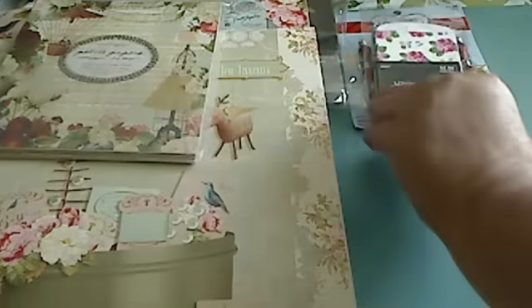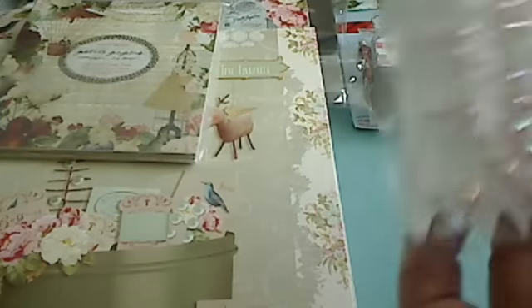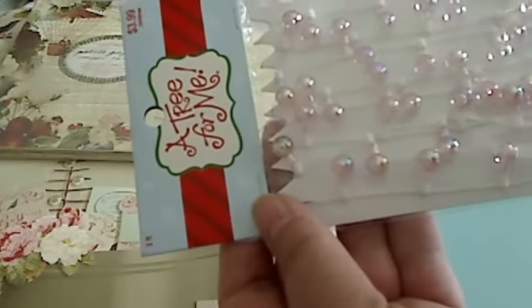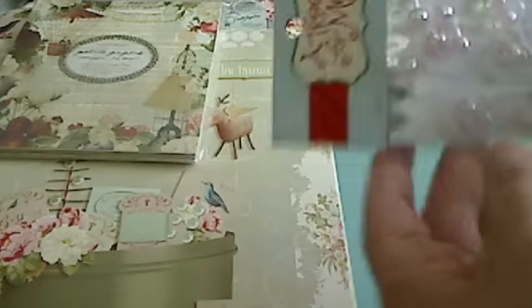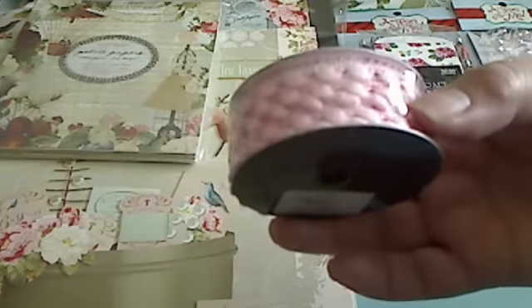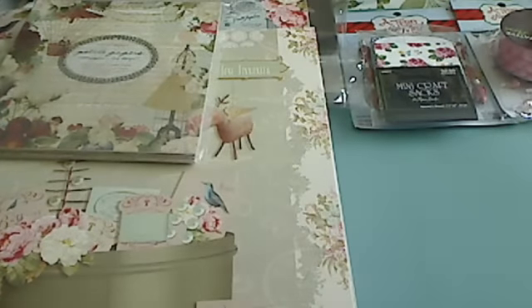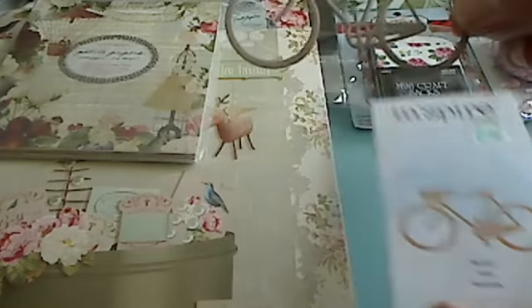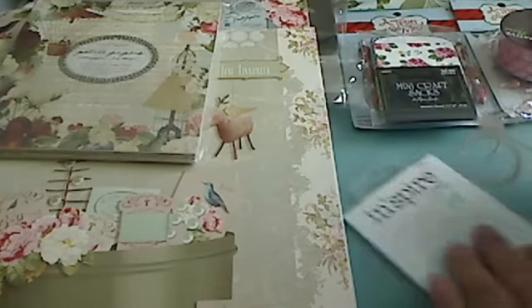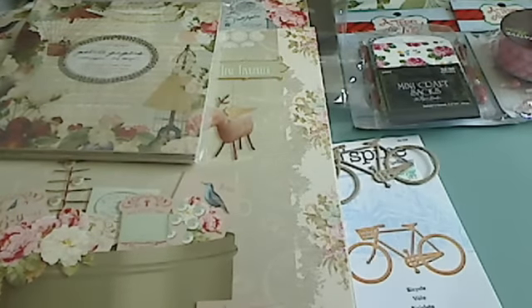Then I got these in the Christmas section — I guess they're to put on a little phony tree; they look like lights. All their stuff was half off so I have an idea for that. The trim was half off so I got one of those. And finally at Hobby Lobby I picked up this die by Spellbinders — it's a bicycle — and I had a 40% off coupon so it was about five bucks. Super cute!